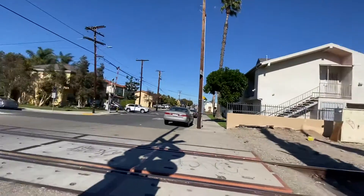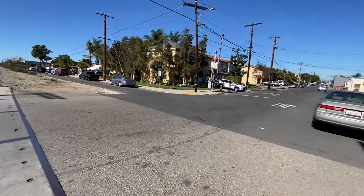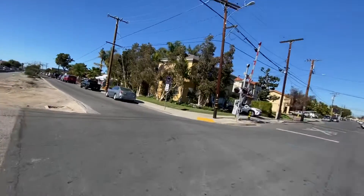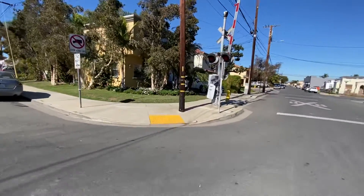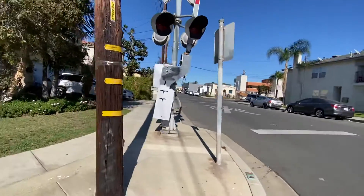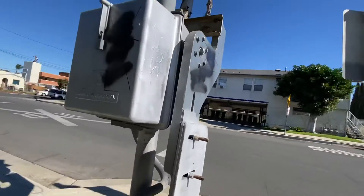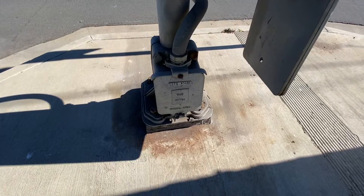Guess we can't get this one to ring. Guess we'll cross the road and check out the next signal. Checking both ways for cars — okay, the next signal looks unique. It looks pretty cool and pretty nice actually.